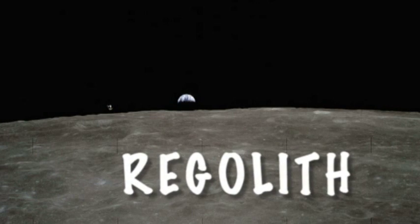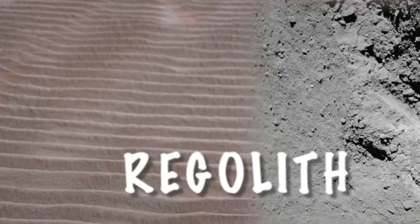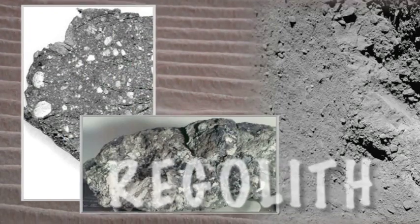Nothing lives there. This lunar dust is an extremely abrasive substance — that means it's really rough, not soft like lint. It's got glassy, sharp, jagged edges that can scratch helmets and camera lenses. It also sticks to everything and can damage equipment.